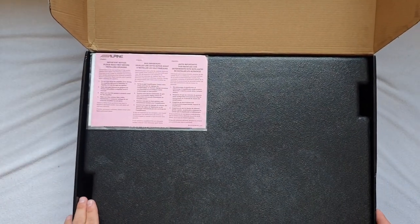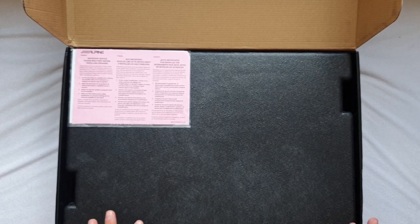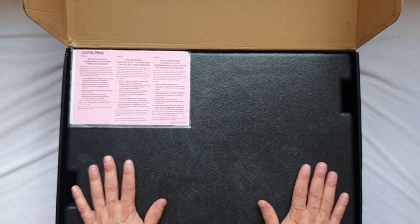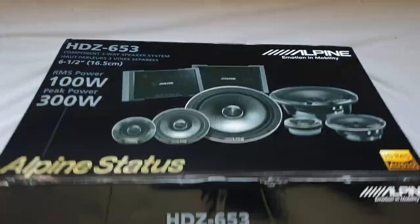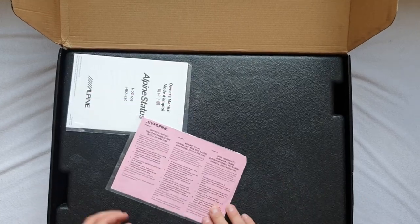Just a heads up — this is the first unboxing I'm doing because I never had anything brand new. Everything I bought was secondhand, packed in Tesco bags and cardboard boxes. So I've never opened anything so pretty. I like it — it's a black box with black packaging, and the styrofoam inside is black as well. We have a warranty card and owner's manual.